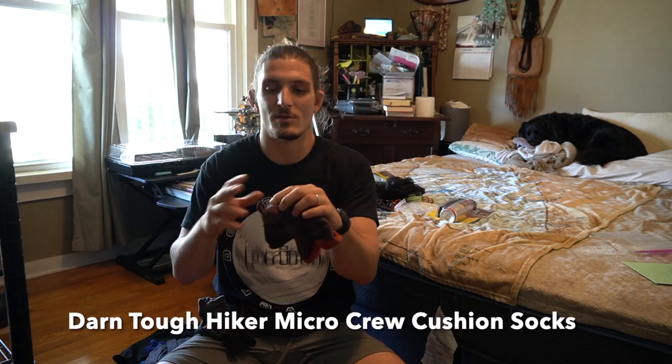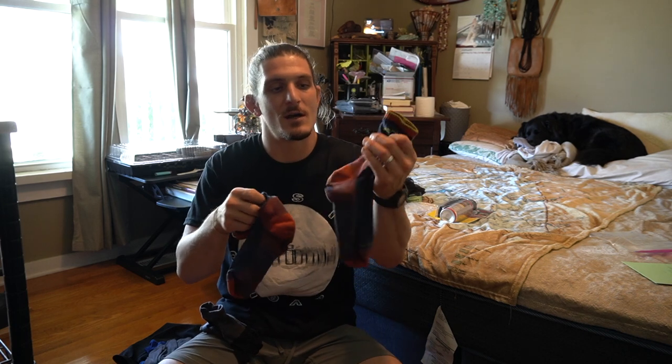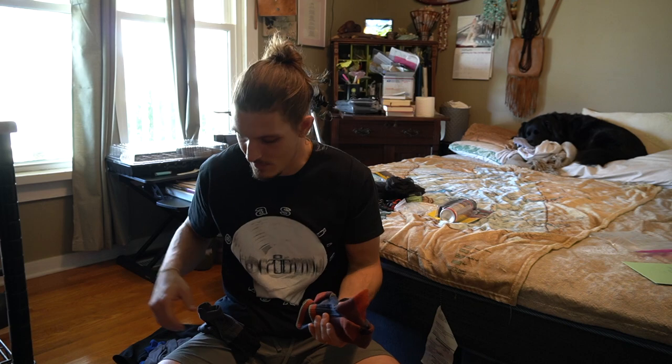For socks I used Injinji toe socks — little ankle socks that were great — and Darn Tough socks. Unfortunately all of my Darn Tough socks developed holes right above the ankle, both sides, pretty much within about a week. I went through six pairs total and all of them got giant holes. That said, once they got the holes they did last the rest of the time I used them, so that was good.